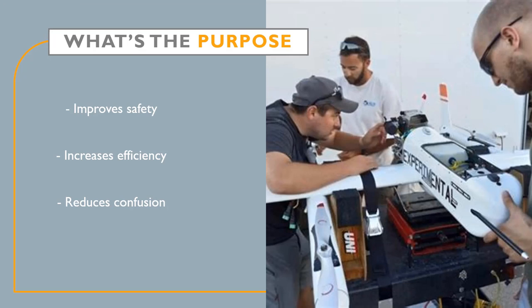Crew resource management is an important part of any UAS mission as it ensures the operation is conducted in a safe, efficient, and professional manner. CRM, as it will be referred to through the rest of the presentation, helps the person in command, or PIC, utilize their crew in the most effective way possible by creating a set of procedures to follow throughout the mission.